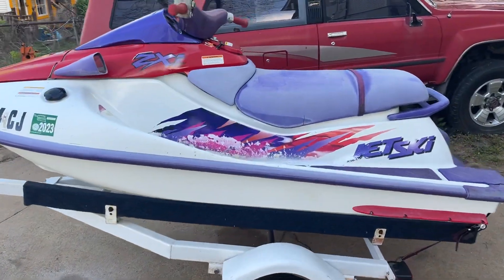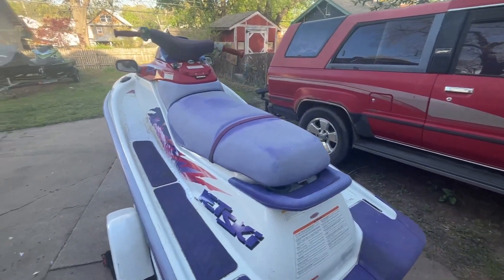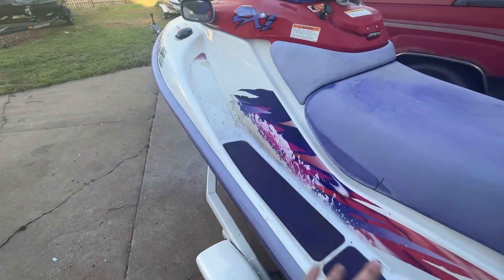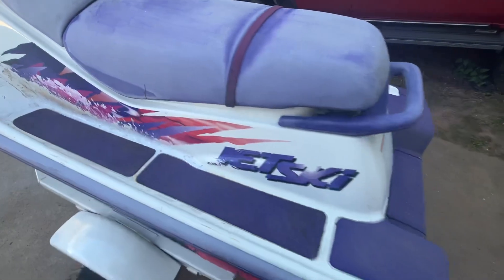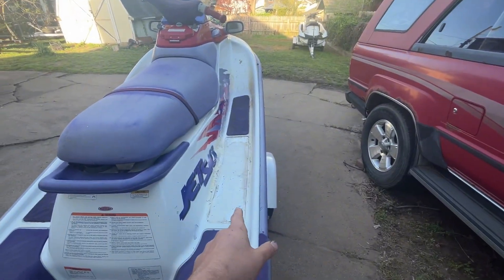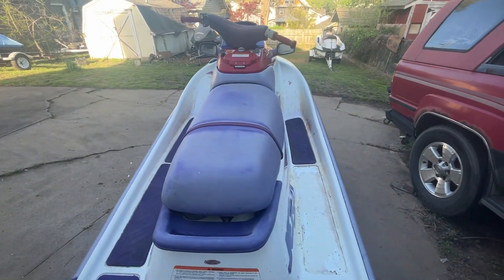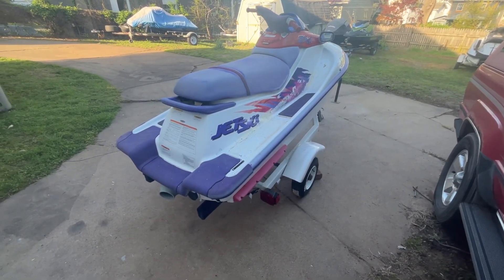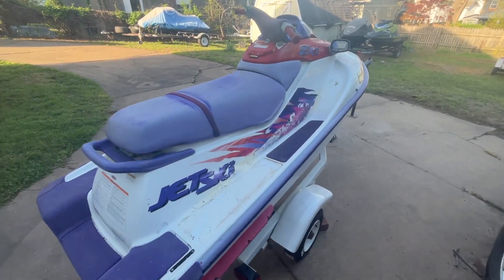The ski itself is in good condition for its age. It is a 1997, so it's not perfect. You can see it does have typical issues from sitting outside and not being leaned back — water sitting in the footwells. I just re-glued the footwells back in, so they should be good for a while. It is missing one foot pad; if you cared that much you could just buy a new set. It's also missing the fronts, but good to ride — I rode it all last summer without foot pads.